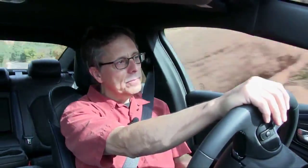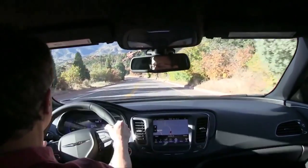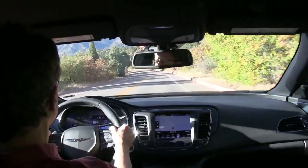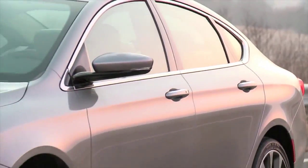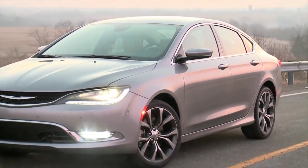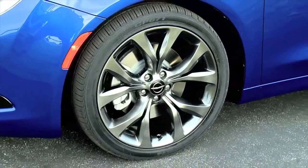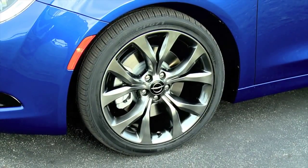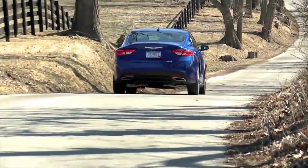As for handling, this is no corner-carving Alfa Romeo, but it is stable and predictable. The steering is accurate, and the degree of grip and body lean in turns is as much traditional Detroit as modern sports sedan. So is the compliant ride. Stick with the sensible 17- and 18-inch tires. The low-profile 19s, optional on S and C models, generate too much road noise and thump too much over bumps to be worth any handling edge they may provide.